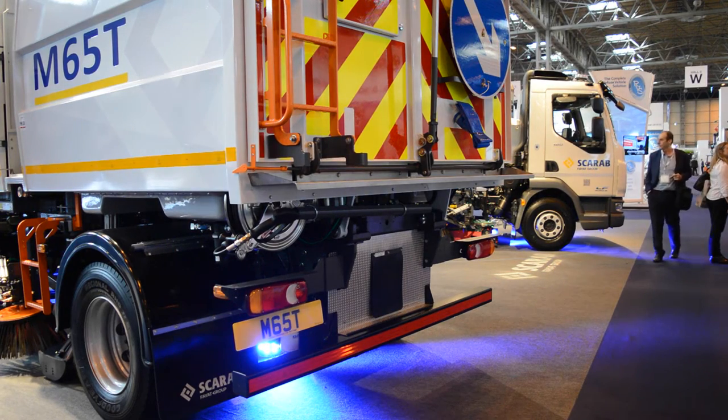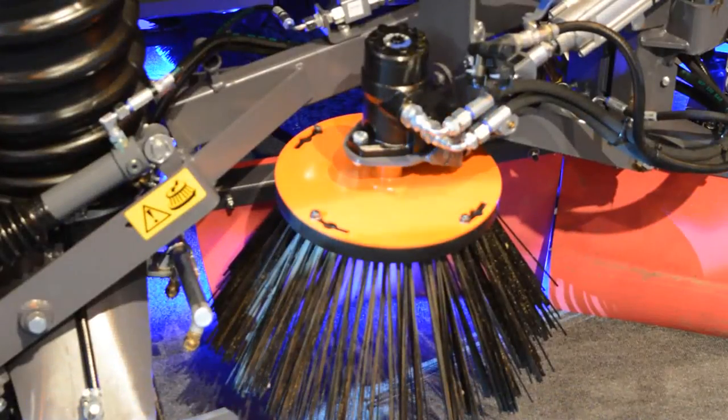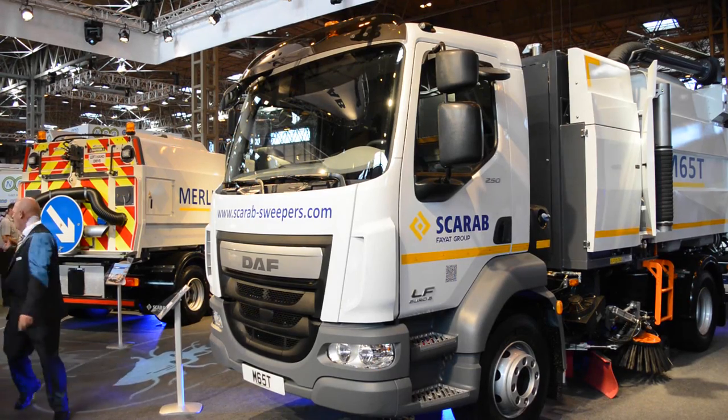DAF have a history of being very strong within the municipal marketplace, but also they listened to the sweeper manufacturers and designed their sweeper pack around our requirements, which makes the chassis ideal.